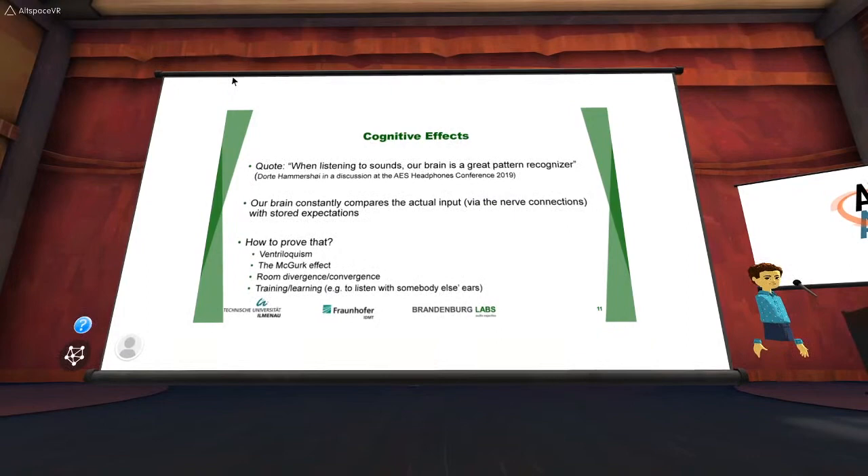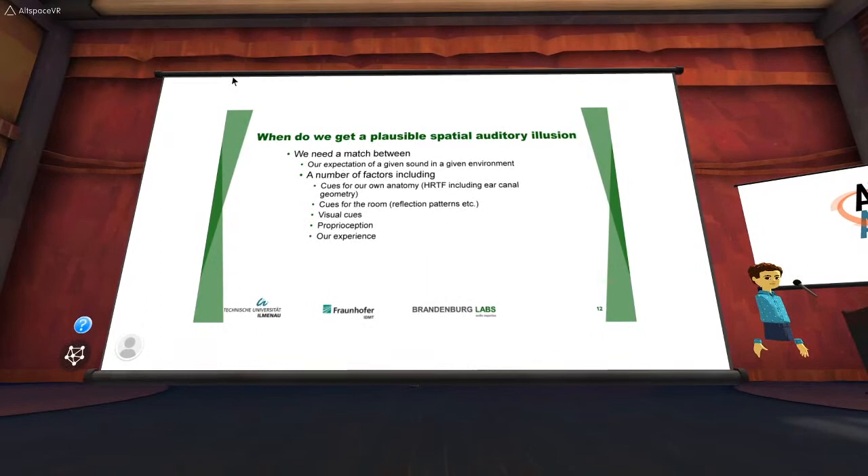There are many demonstrations of this. Ventriloquism: you feel the puppet is speaking even though it can't — the person next to it is barely moving their mouth while the puppet's mouth moves. The McGurk effect: you hear a figure pronouncing syllables, and whether your eyes are open or closed you hear something different, because what you see doesn't match what you hear and your brain tries to reconcile them. And listeners can be trained to listen with somebody else's ears. All this proves that cognitive effects are very important.